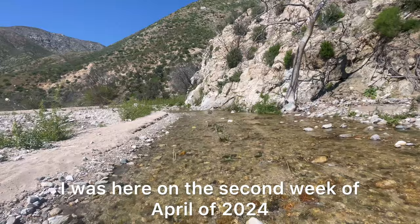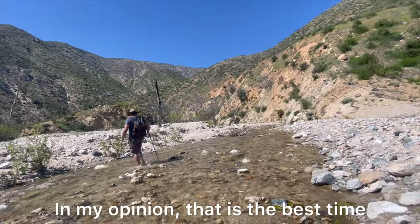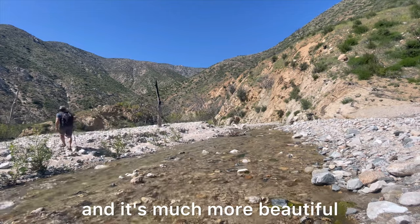I was here on the second week of April of 2024. In my opinion, that's the best time — springtime after the rain — because there's plenty of water and it's much more beautiful.